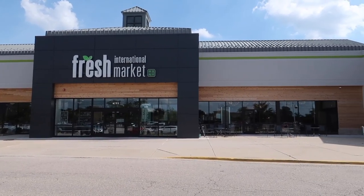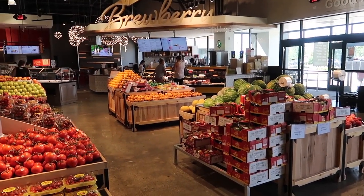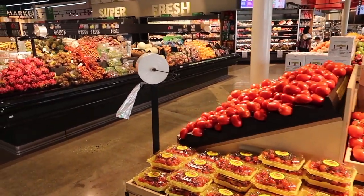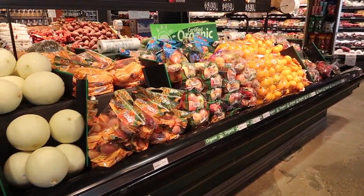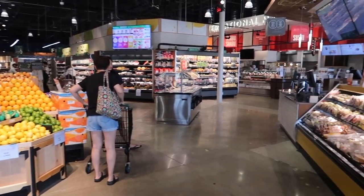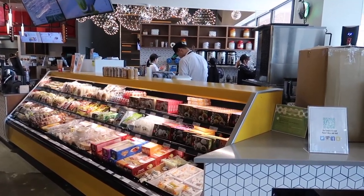Here I am at Fresh International Market in Schaumburg. This is a new store — it opened in May and here it is close to the end of June, so it's been about two months since this store has been running. I have to say that I'm very impressed with how clean this place looks. Of course it is a new location and that adds a lot to the cleanliness, I'm sure.